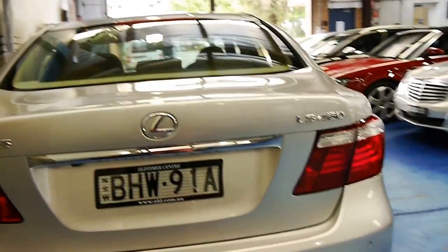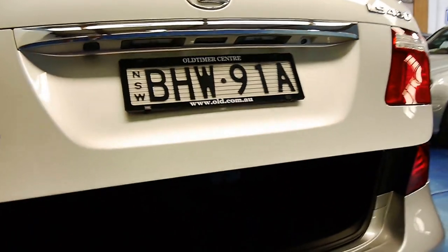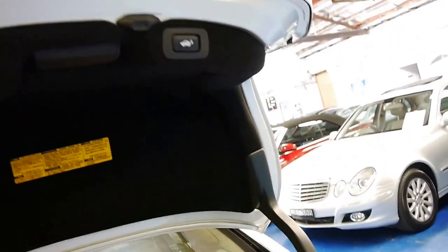It's surprisingly economical — the average fuel consumption showing on the computer at the moment is about 13.5 litres per 100 kilometres. It's got an electric boot, its original med kit, and valet pack. Lexus do it properly — you've got a full size spare. At the click of a button the boot will close.